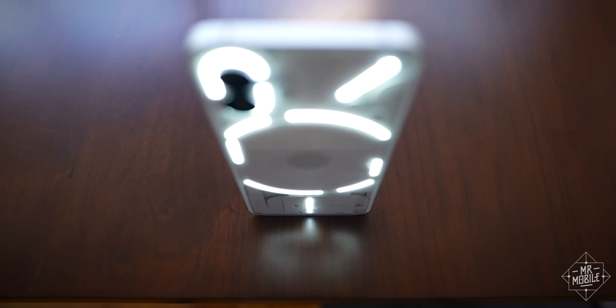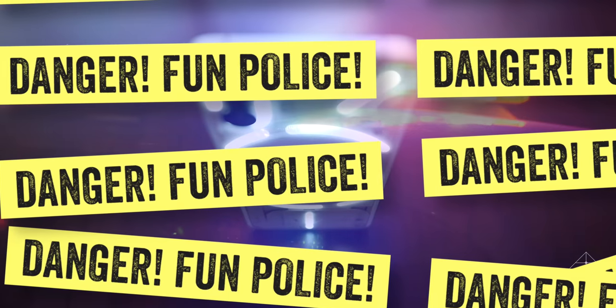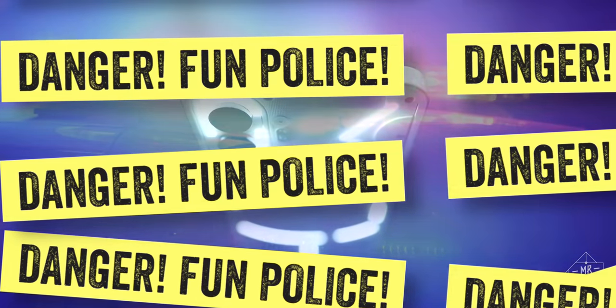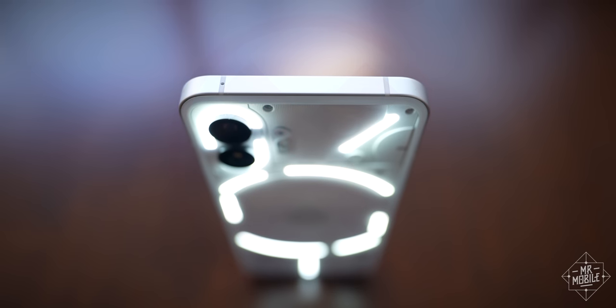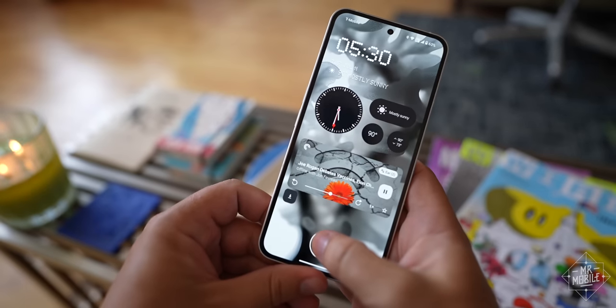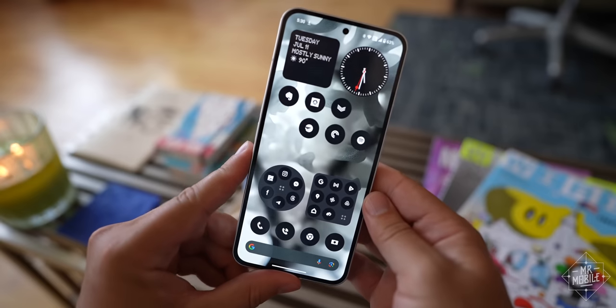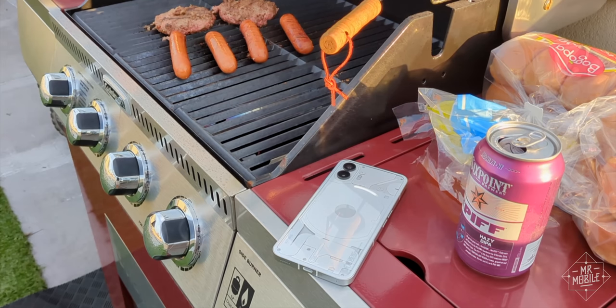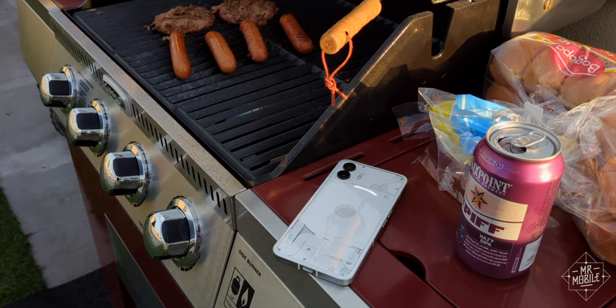I know some killjoy is going to ask: is any of this really a practical or pragmatic way to use a phone? No, it's not — not in the slightest. But if that's your priority, this phone isn't built for you; go buy a Moto G. Even if the Glyphs are just 20% useful, it's just cool and different. And for a certain kind of customer, like me, yeah, that's enough.